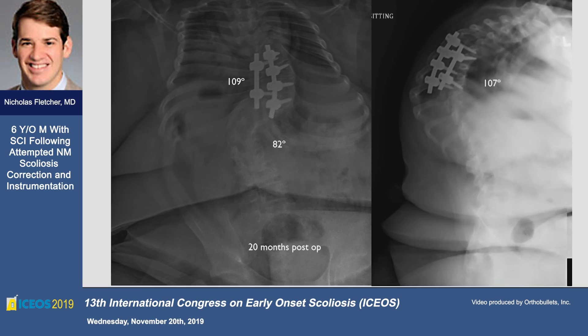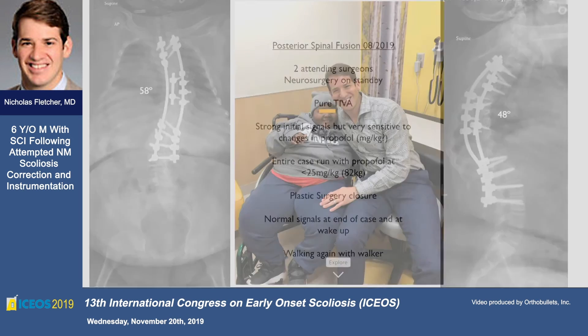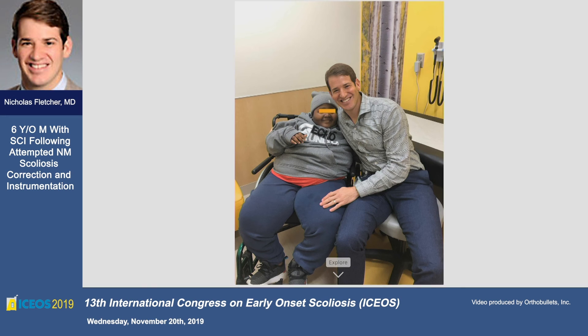Does anybody vote for going back in with a growing spine construct here? No, right. So we did what we felt would be best: two attendings, pure TIVA which we ran mostly under 25 mcg/kg because at this point he weighs 82 kilos. It was a one-and-a-half hour instrumentation and a six-hour plastic surgery closure, with normal signals at the end of the case and at wake-up. He's now walking again with a walker and is one of my favorite patients.